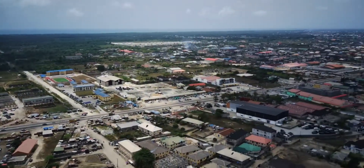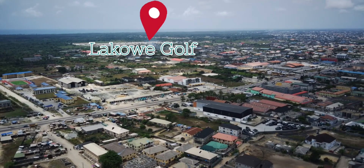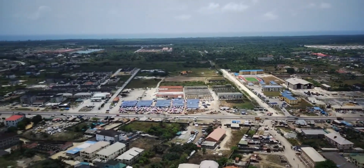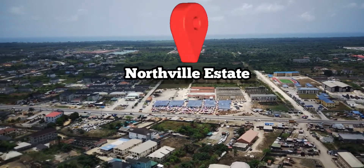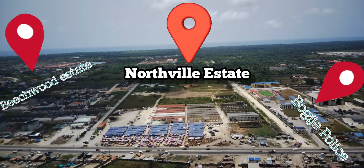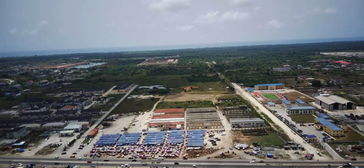In proximity to Northville Estates is the pristine Lakowe Lakes Golf & Country Estates, just about 2 minutes' drive away. Also nearby is the famous Beachwood Estates, Omu Resort, and the police station is just by the entrance of this very estate, along with so many other amazing developments.